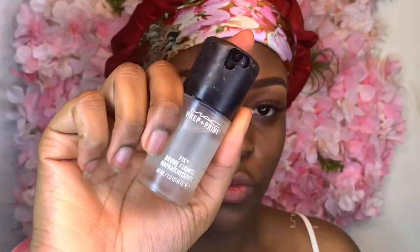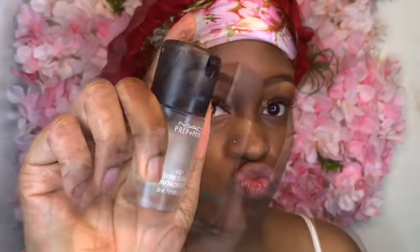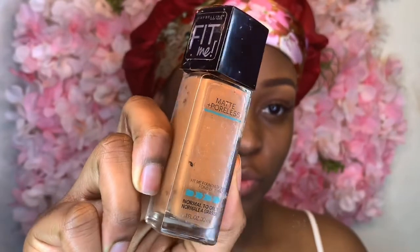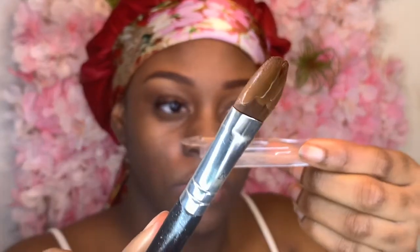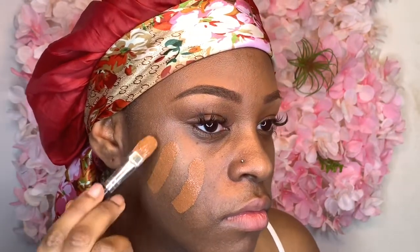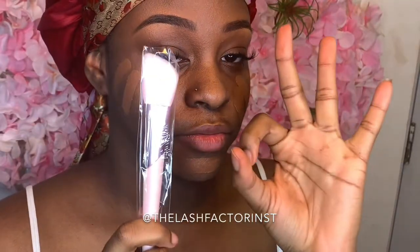Primer's not essential for everybody, but I would suggest this primer — especially if you're trying to ball on a budget. I have my Fit Me Matte and Poreless Foundation in shade 355 Coconut. I'm gonna tell you a secret: I mix my primer with my foundation — I'm a real chemist out here. I'm blending my foundation with these brushes from The Lash Factor. Shout out to them because their brushes are the bomb.